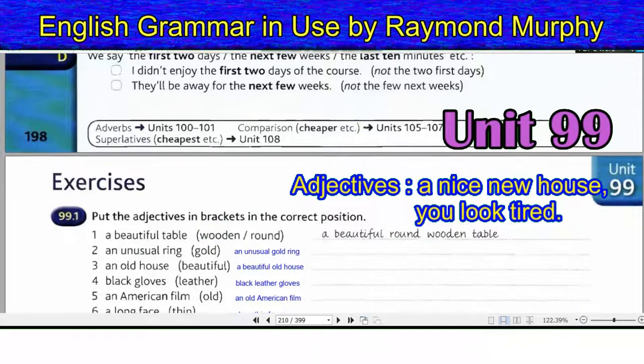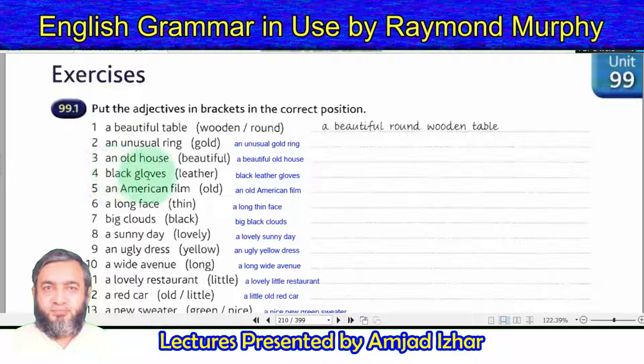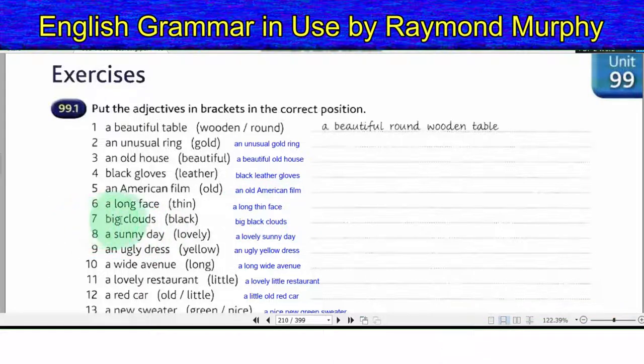Exercise 99.1 — Put the adjectives in the correct position. 1. A beautiful round wooden table. 2. An unusual gold ring. 3. A beautiful old house. 4. Black leather gloves. 5. An old American film. 6. A long thin face. 7. Big black clouds. 8. A lovely sunny day.